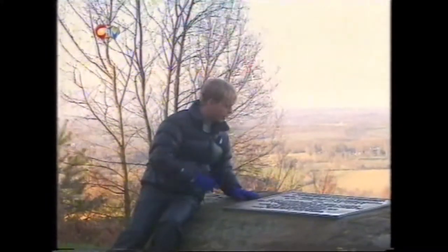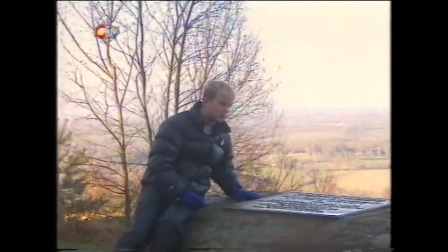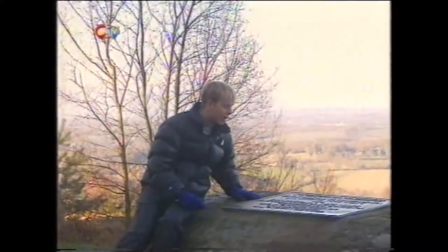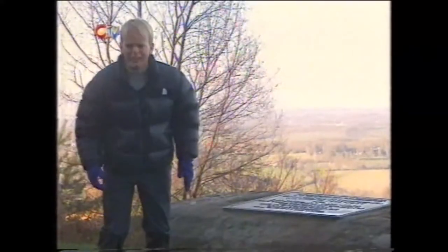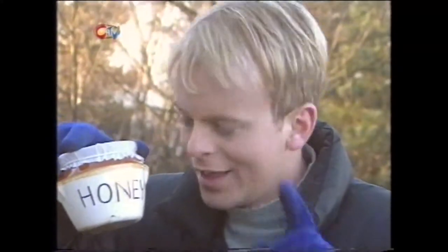The inscription on top of this stone reads: 'And by and by they came to an enchanted place on the very top of the forest called Galleon's Lap.' A pot of honey? Another clue!